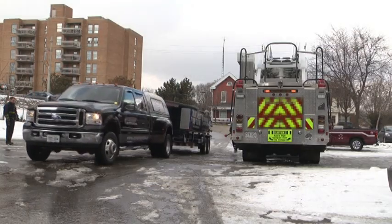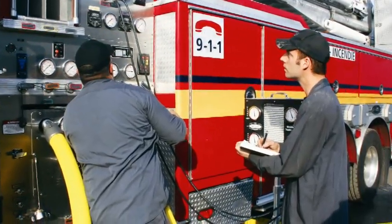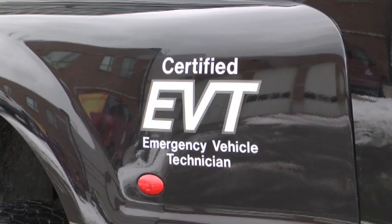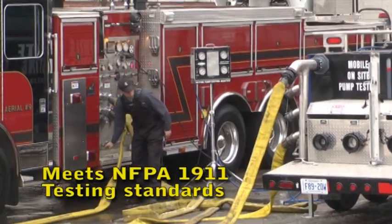Carrier Centers performs testing at your department location, eliminating the need to take your trucks out of service. Certified EVT technicians provide testing on all makes and models of mission-critical vehicles according to NFPA guidelines.